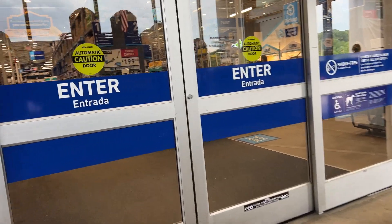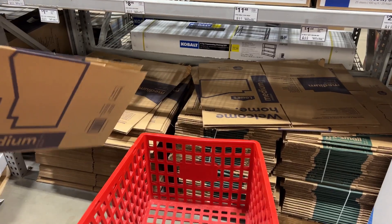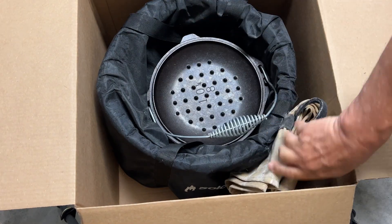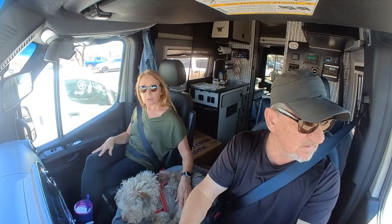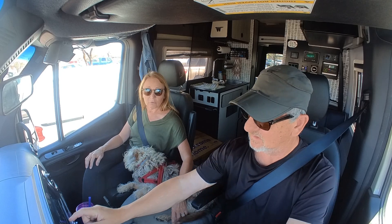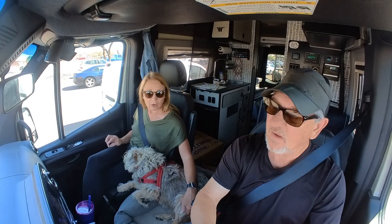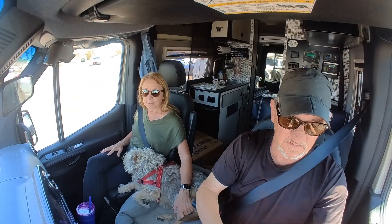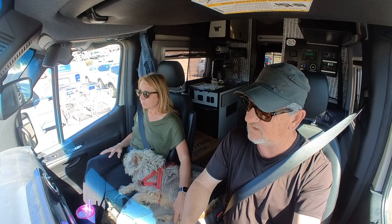We went into Lowe's and bought some heavy-duty boxes. We're sending back our solo stove — we used it a lot in Florida, but we've not been able to use it at all out west because there are fire bans everywhere. It just takes up so much room, and if we're not going to use it at least every other stop or so, then it makes no sense to keep it in the van.